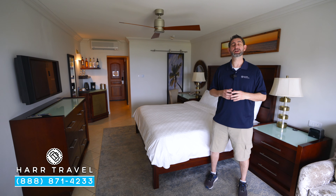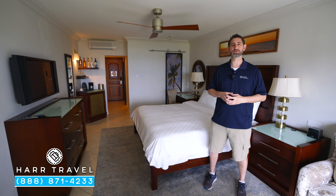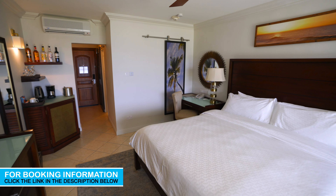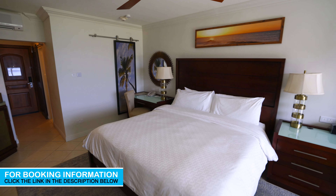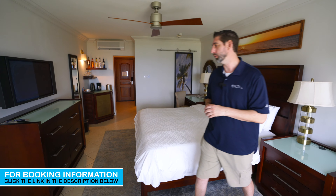Greetings everyone, this is Danny from hardtravel.com, your luxury all-inclusive experts. Today I'm at the beautiful Sandals Regency La Tocque. This particular category is an emerald beachfront walkout club level. You're going to get all of those fantastic club level amenities — we'll talk about that as we tour the room. Follow along.